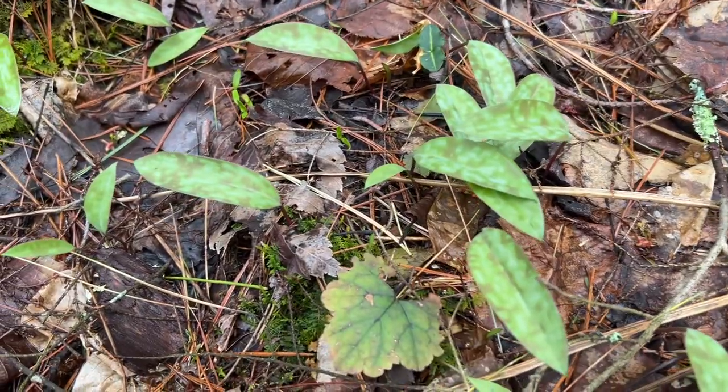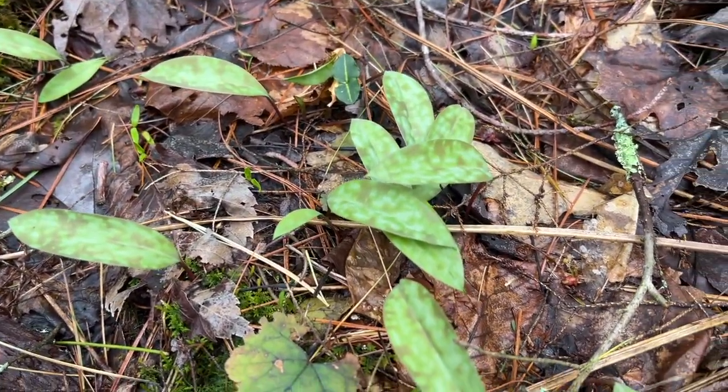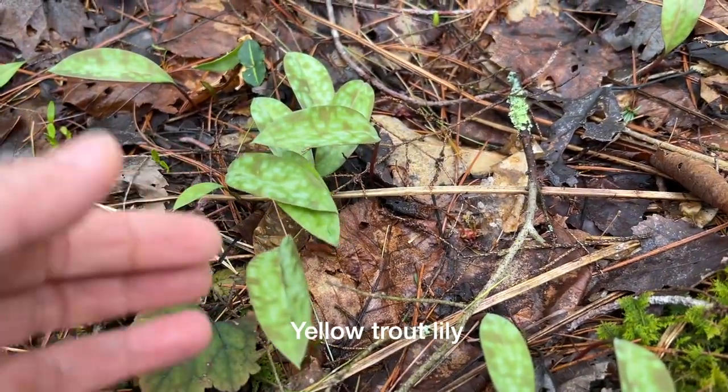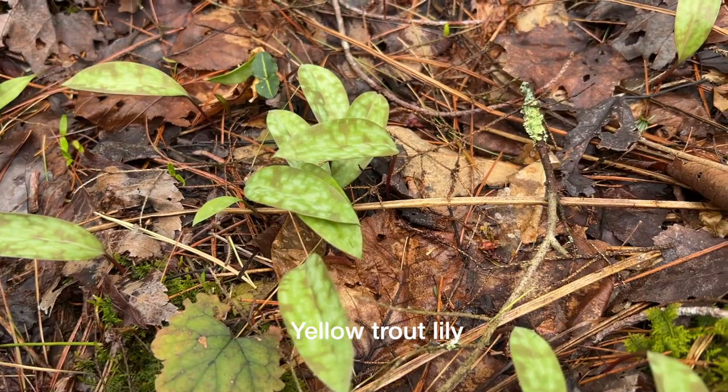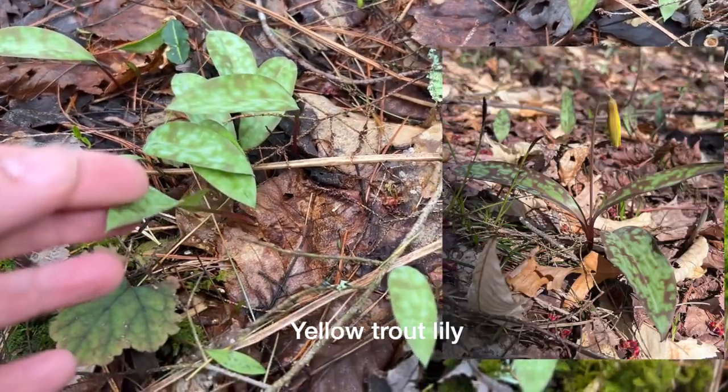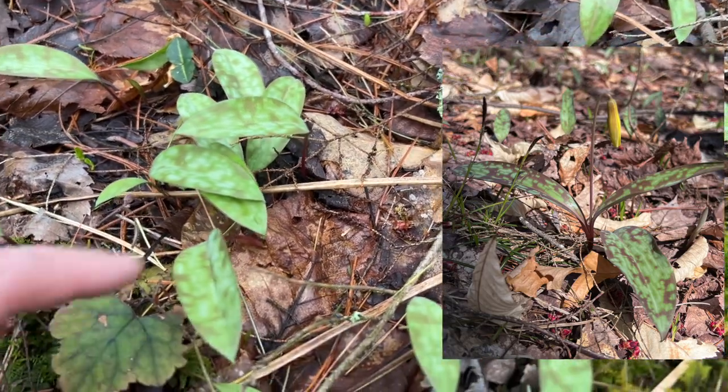I'm finding tons and tons of these yellow trout lilies right here. These are still pretty young. They are going to have a yellow flower. Some places in these woods I have seen the yellow flowers, but mostly it's still pretty early.